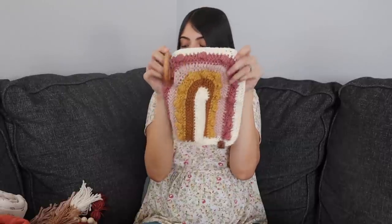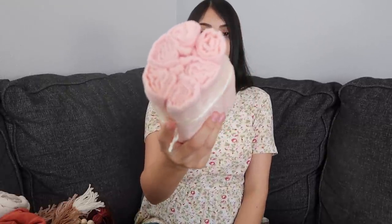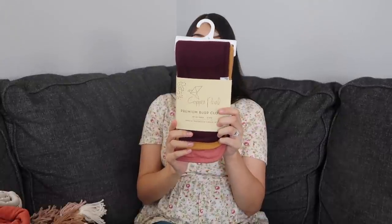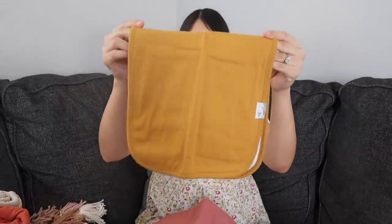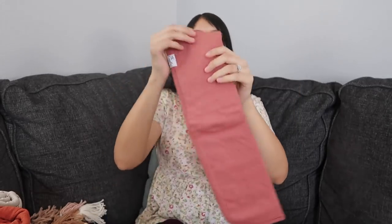Next up: swaddles, crib sheets, and washcloths. The washcloths are from Amazon — a pack of six muslin washcloths. The burp cloths are from Copper Pearl, and I like these because they're really big. They come in a pack of three: a mustard camel color, a pink one, and an eggplant purple color. For crib sheets, the first one my mom got for baby girl — it's by Red Rover, a white muslin sheet with flowers all over it.